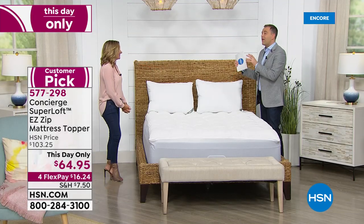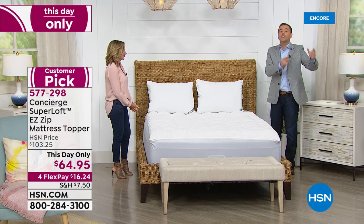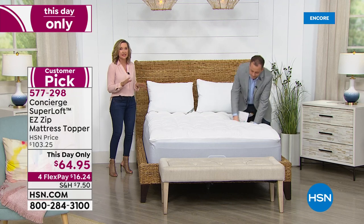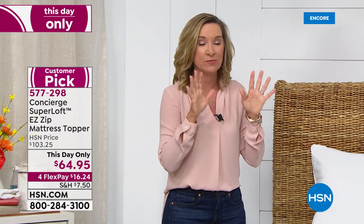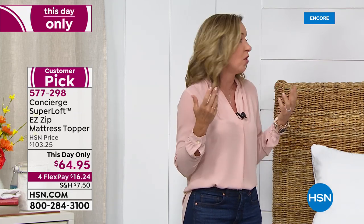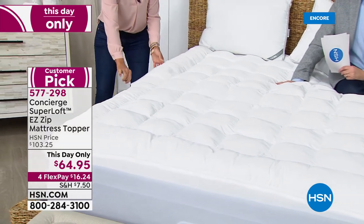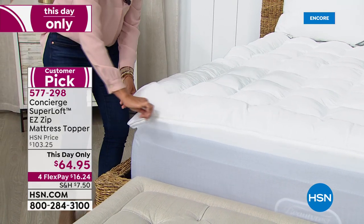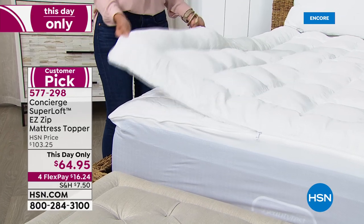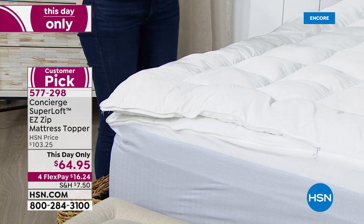A mattress topper like this supports and hugs you in all the right places. This is a protective layer, waterproof, stain resistant — truly the trifecta because it's also an allergen barrier. A lot of us are more concerned than ever about being healthy and nurturing a healthier home. How about protecting the mattress against all sorts of different allergens? You can do it with this, and we can launder it at home because it zips off the top. This is the best stock mattress topper we have on HSN — it's like three different things in one.